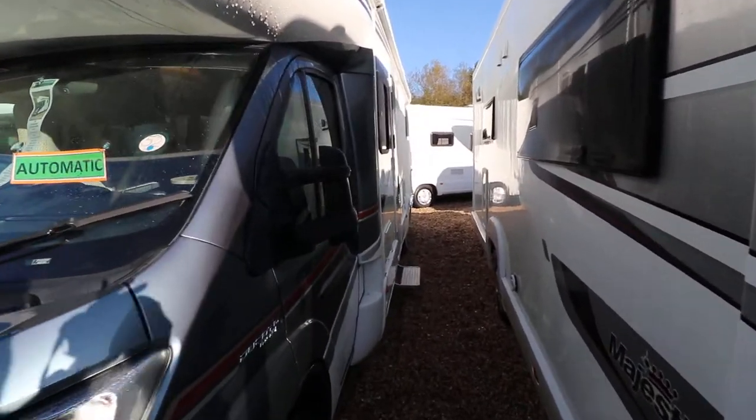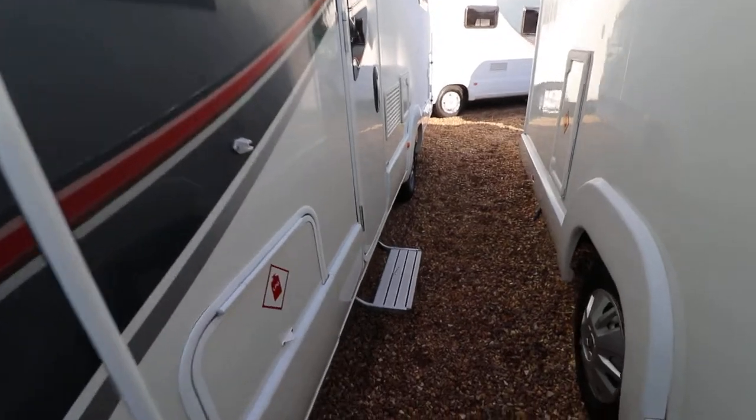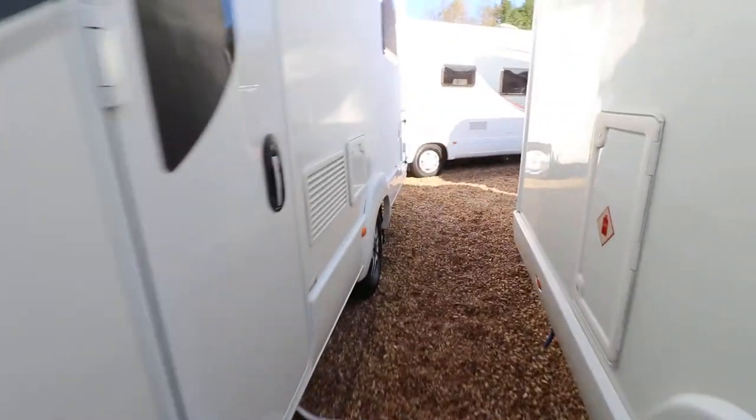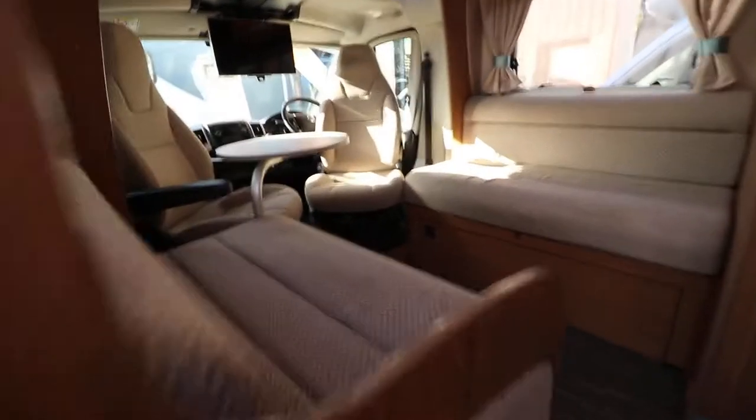On the roof there's a digital aerial and solar panel, and on the back there is a cycle rack. We also have an electric entrance step and there's an awning as well. It has alloy wheels.